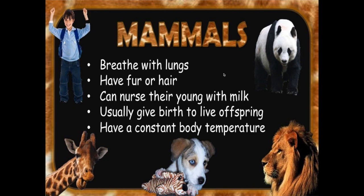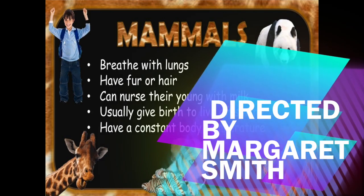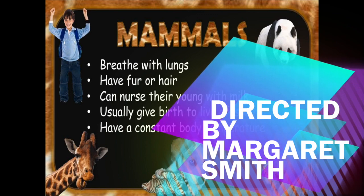Our last category is mammals, which is what people are. Mammals breathe with lungs, have fur or hair, and can nurse their young with milk. They usually give birth to live offspring, or live babies. And they have a constant body temperature, which means whether they go in the cold or the hot, it stays the same. Those are our five categories of animals. Keep using those expert vocabulary words throughout the week.